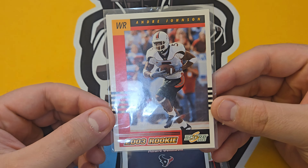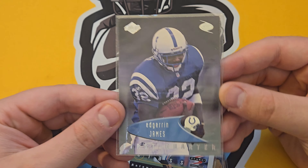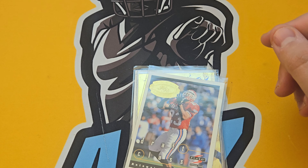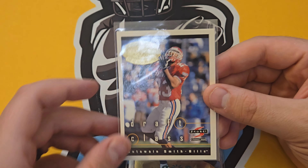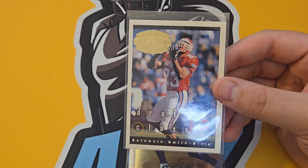Darrelle Revis — another Hall of Famer, has the sticker on the helmet, which I really enjoy. I like that detail on rookie cards. Another one I think I already have but I'll double-check. Edgerrin James again — First Quarter from Edge, not super expensive, maybe 50 cents, but awesome to have.